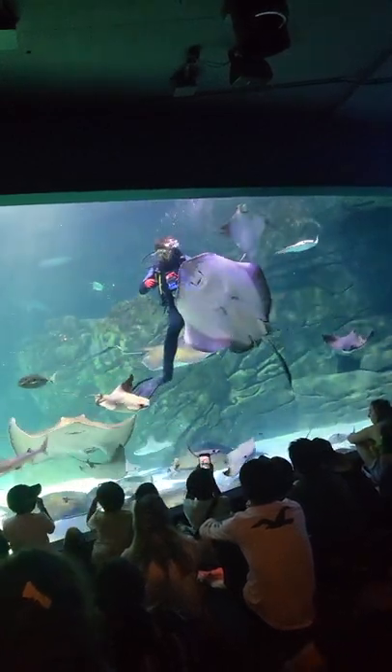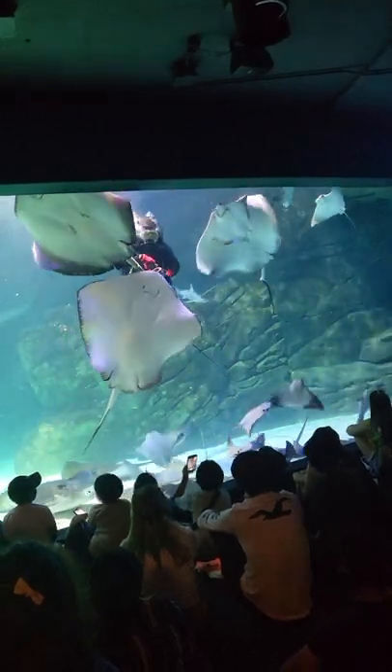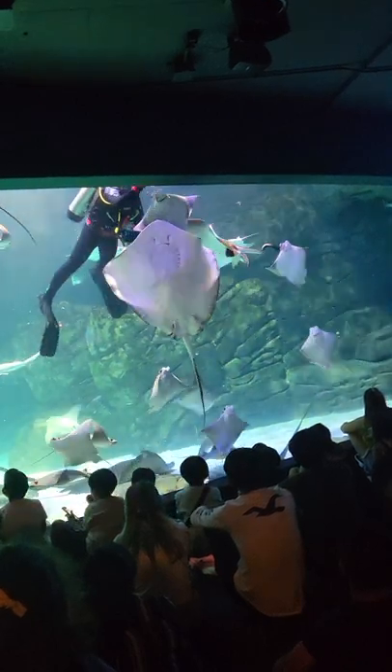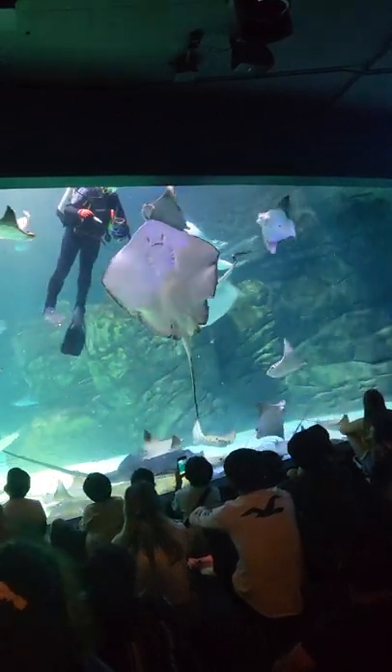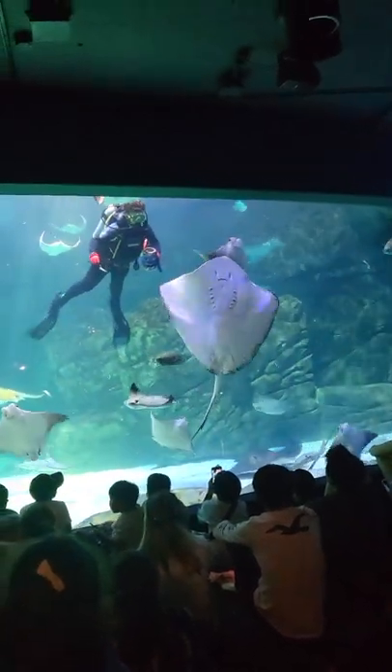This is why when you guys are at the touch tank, we ask that you don't touch the sharks. Since they have to keep swimming to breathe, they will use people's hands as a resting place, and that can really freak them out and can sometimes damage their gills. So we ask that you only pet the stingrays for that reason.